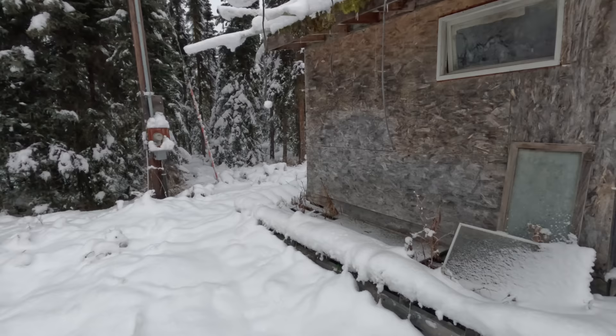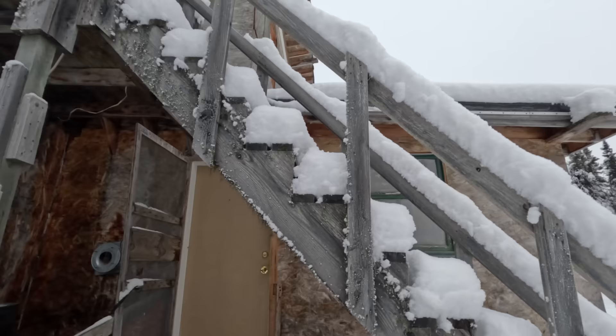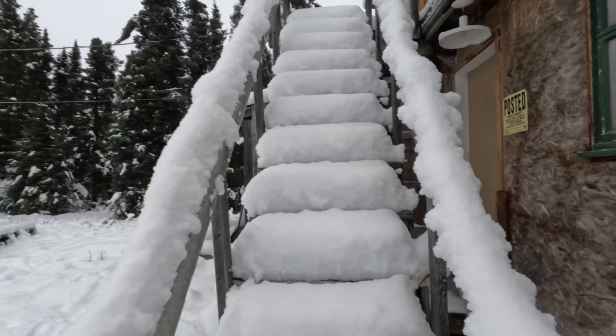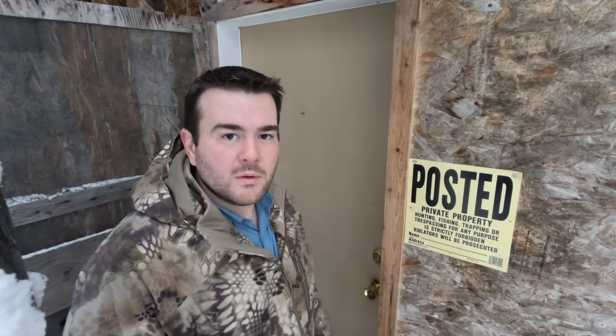That roof is rotted - it's falling through on that side. So this thing has a second story but I don't think I can trust these stairs. They're not looking super secure - they look downright scary honestly. I'd really like to go upstairs and take a look but we'll have to do that probably in the summer. That's the only negative thing about buying this during the winter - I have to wait until summer to be able to work on it at all. Let's go check out the bottom floor. This place is definitely run down, but that's why we got it for the price of the land.